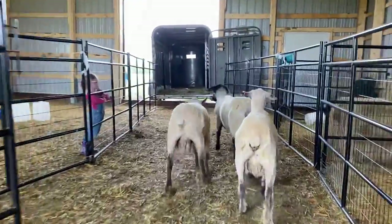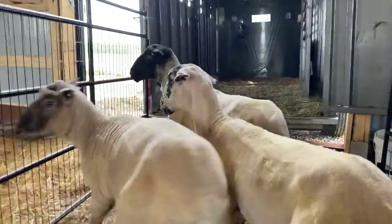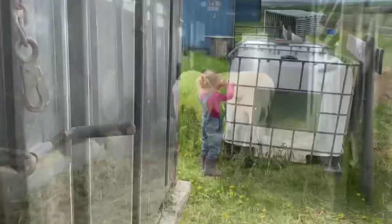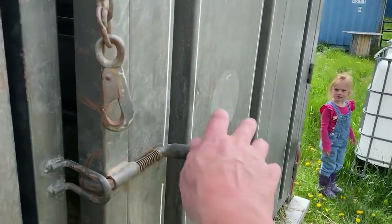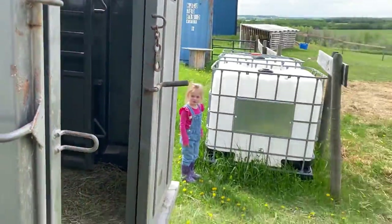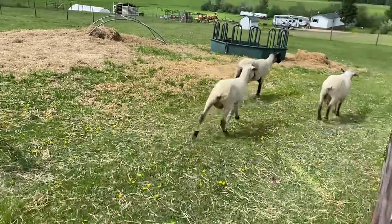Come on, fellas, up you go. Come on — hey, no, go that way. Up you go. Good boys. Are you ready, Charlotte? Don't let any sheep through. Come on out, boys. Looking mighty fancy now.